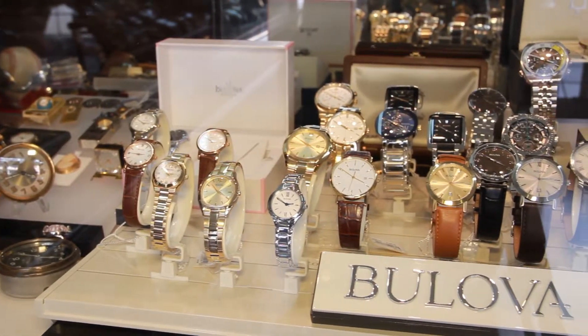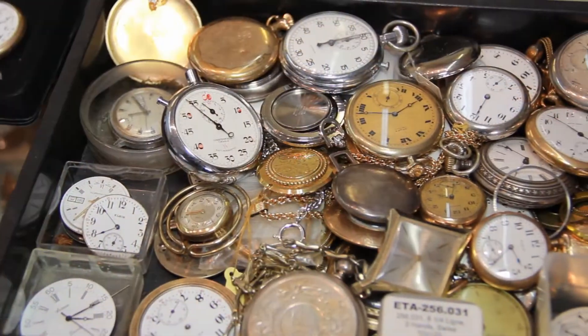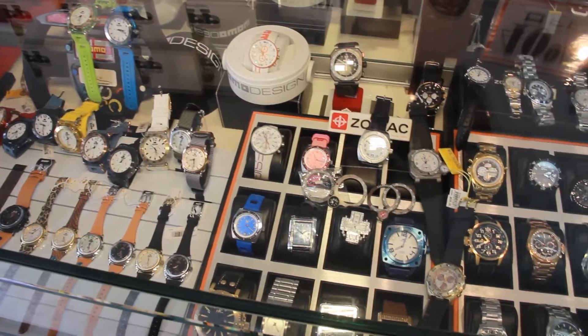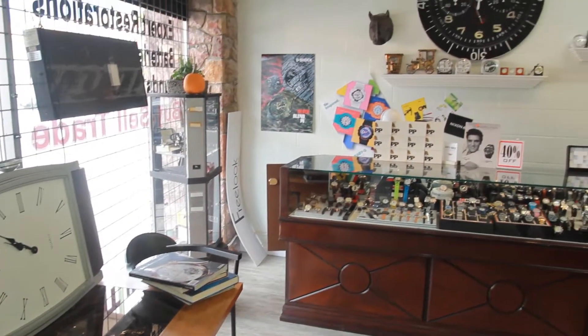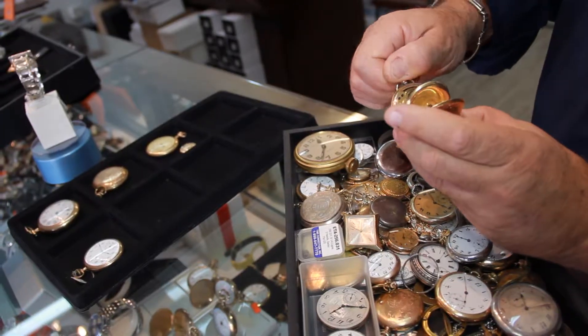In addition to repairing watches, we have a very large selection of vintage watches in our showcases, including Rolexes, Omegas, Jaeger LeCoultre, IWCs. We also carry watch related items like watch winders and watch storage boxes.